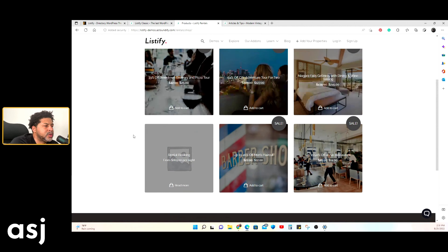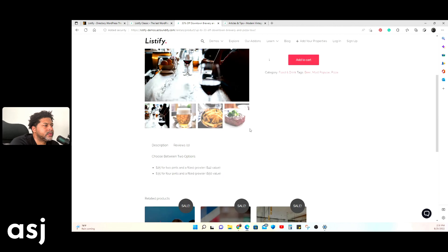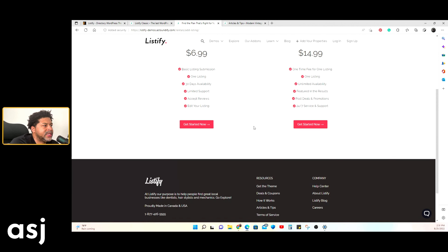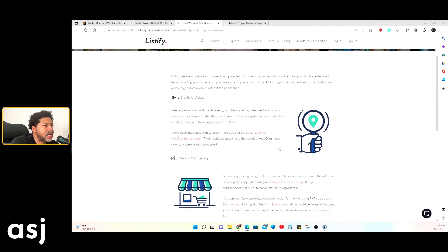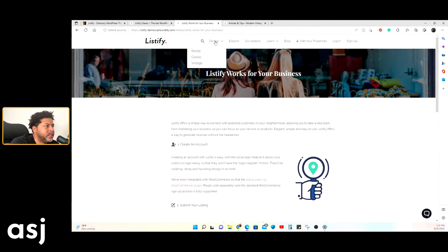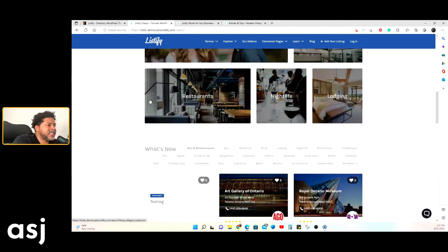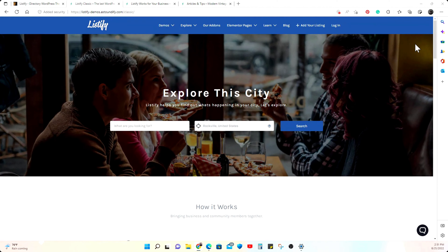They also have a shopping section — here's what the WooCommerce-powered shop looks like if you want to add a store. There's also a pricing display layout for showcasing membership or service pricing tiers, with icons showing how it works, which you can customize. That's the main overview of what this directory WordPress theme offers.